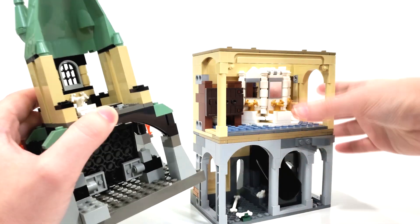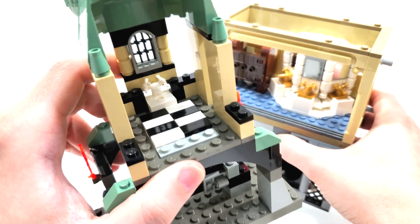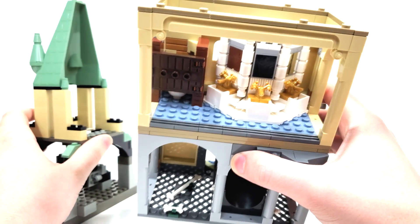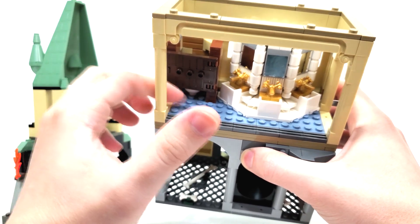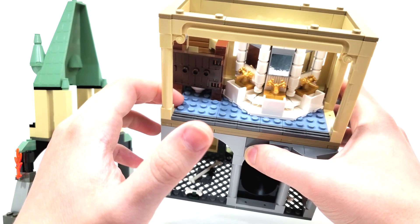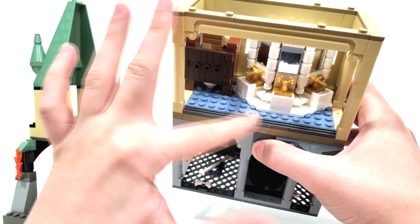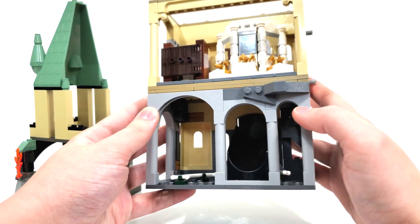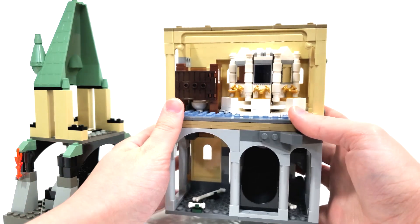Finally, the last thing I wanted to talk about regarding the bathrooms is the floor. The 2002 version has more of a checkered tiled area, while the 2021 version uses sand blue plate pieces, which I really like. I don't think it's completely accurate to the source material — it should probably be a light gray/dark gray situation — but I'm happy LEGO did something different and added a bit more color rather than just gray, which we'll already see in the Chamber of Secrets itself.